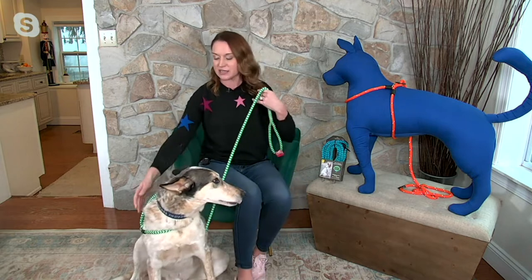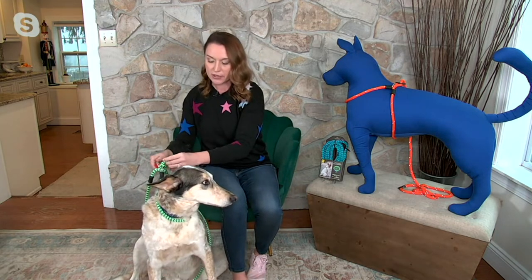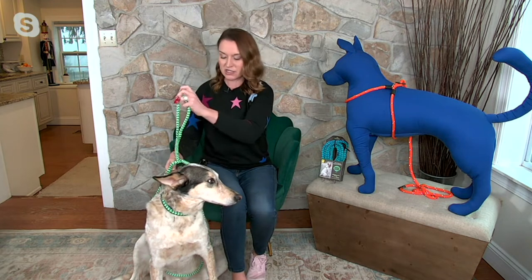Then it goes up through and is easy to walk. So if Guinness were to pull, he would tighten around the barrel, not around the neck. And what I love about that, Dan, is that he can wear his identification still — he's got his collar on, but he's got his leash.